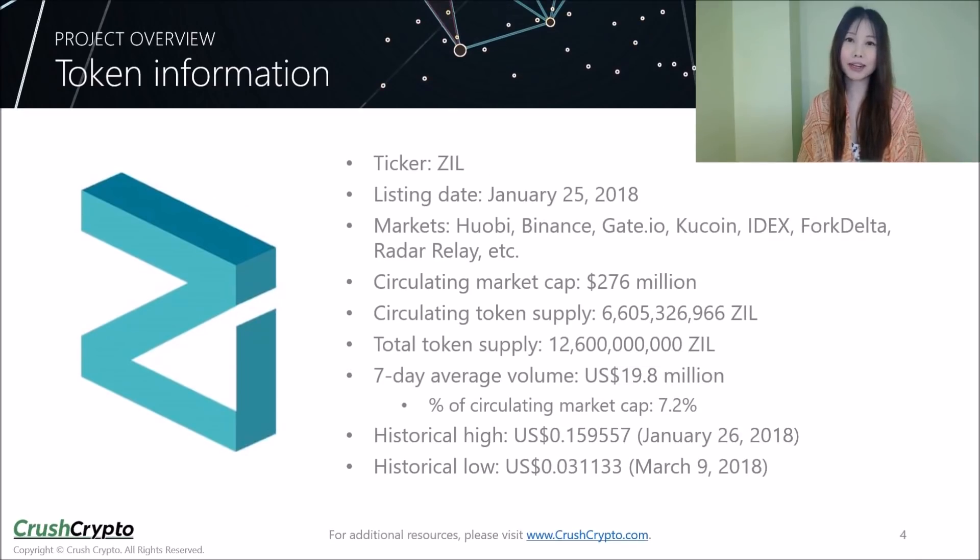This slide lists some data on the ZIL token. It was listed on January 25, 2018 and is currently available on multiple markets, including Huobi and Binance. As of this video recording, the token had a circulating market cap of $276 million. The average 7-day trading volume is around $20 million, which is roughly 7.2% of the circulating market cap.